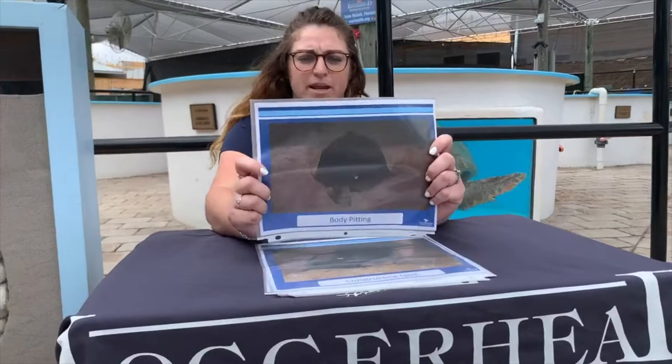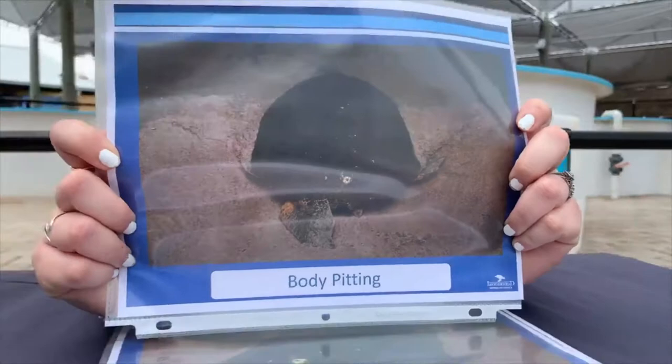Once a female has found a nice sandy area, she'll do something called body pitting. Using her rear and front flippers, she moves sand out of the way to make this pit. Characteristics of these pits differ between species. Green sea turtles make a very large pit — almost a crater. If you've been on the beach during summer months, you might see these big divots in the sand, most likely from green sea turtles. Other species like loggerheads have body pits that aren't as deep.